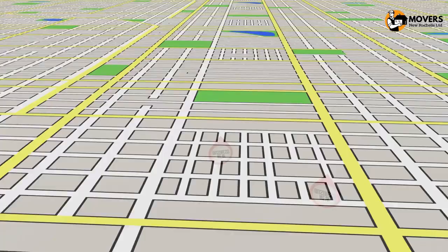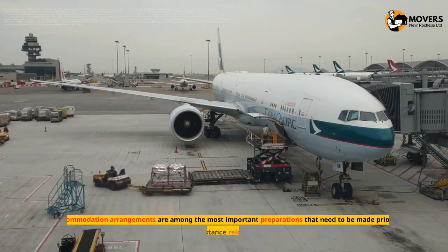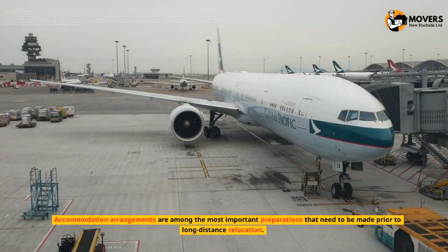Accommodation Arrangement. Moving to a new location involves extensive planning. Accommodation arrangements are among the most important preparations that need to be made prior to long-distance relocation.